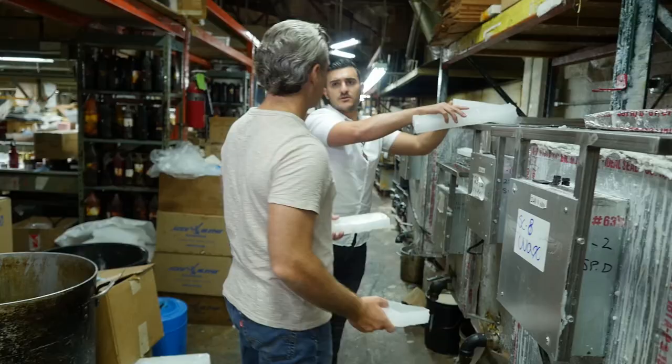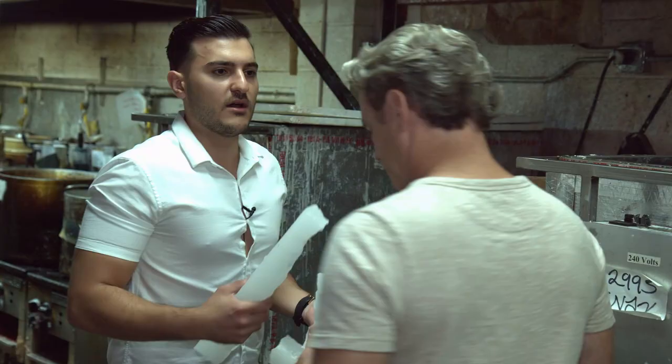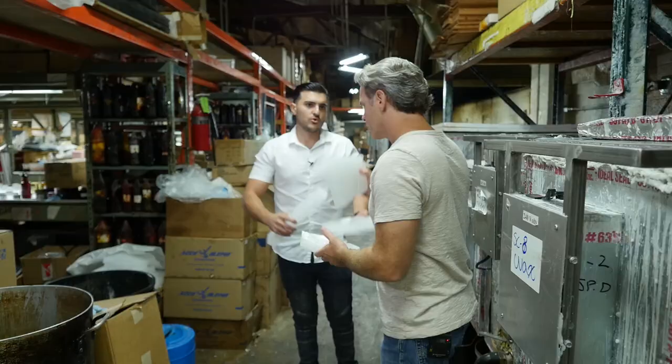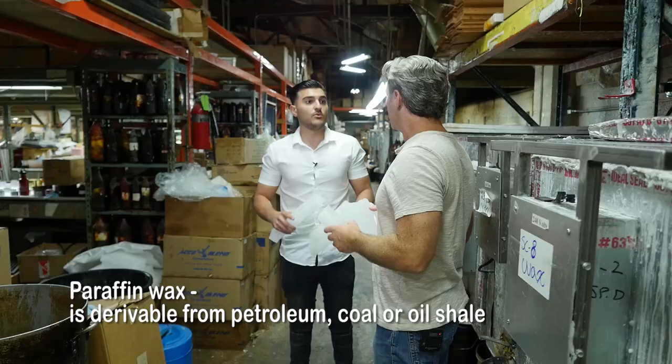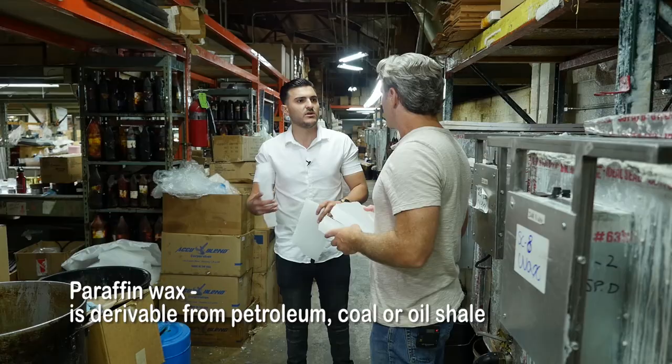We put these blocks inside the melter, and each one of these melters has its own wax combination. When you say wax combination, what are you referring to? We have a couple of different waxes: coconut wax, soy wax, and paraffin wax — those are the main ones. And then we have blends — sometimes a coconut-soy blend, or coconut, paraffin, and soy, kind of all over the place.